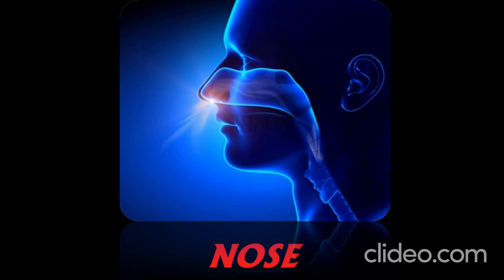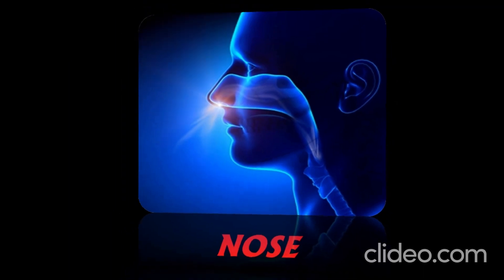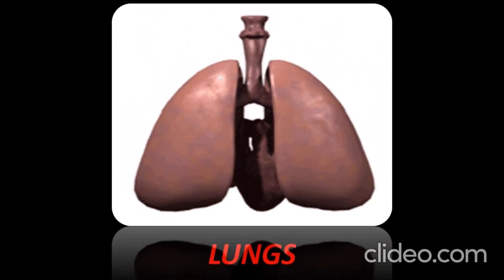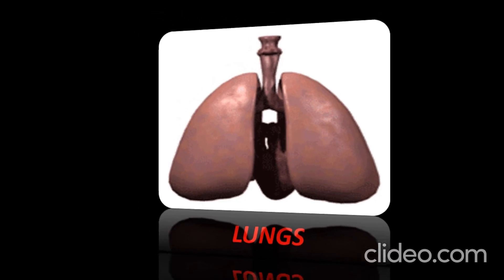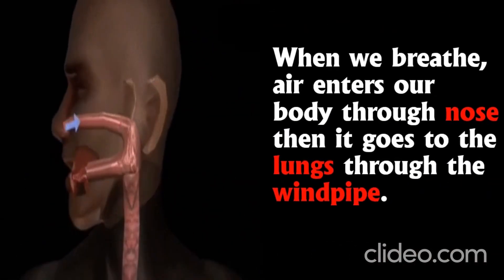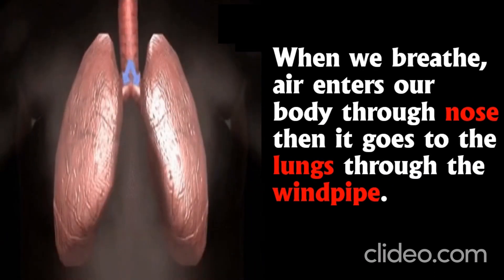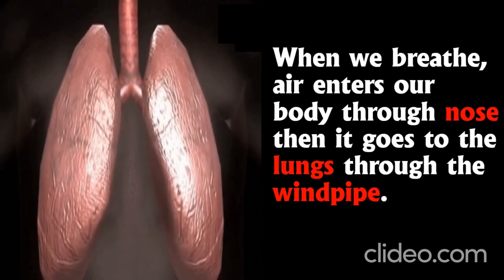Children, when we breathe, air enters our body through the nose. Then it goes to the lungs through the windpipe.